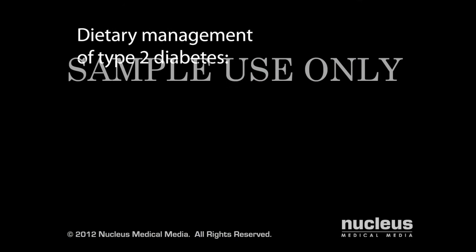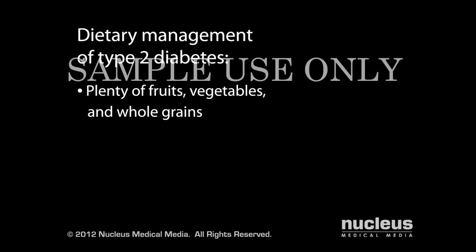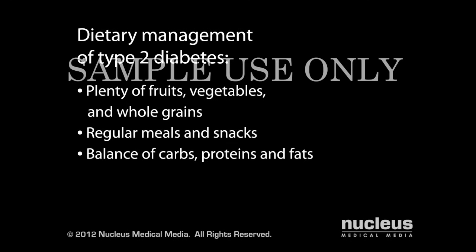Eating a healthy diet will help to lower your glucose level. When you eat a diet rich in fruits, vegetables, and whole grains, have meals and snacks about the same time every day, consume the right balance of carbohydrates, proteins, and fats, and minimize your intake of high-sugar foods.